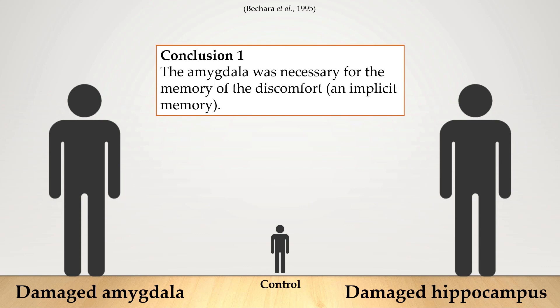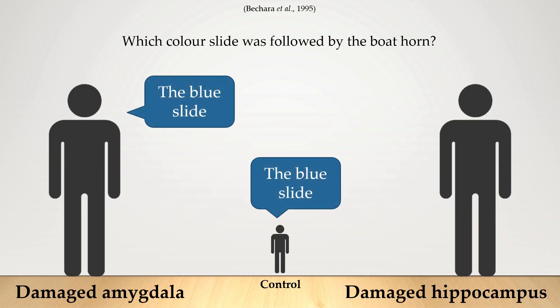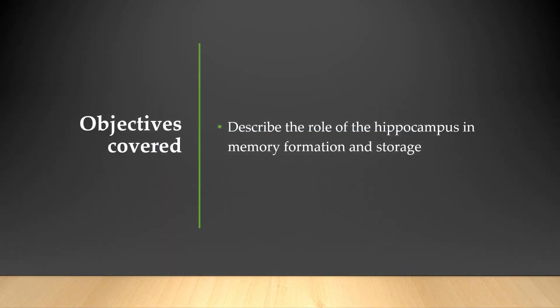Then they asked the participants: which color slide was followed by the boat horn? The person with the damaged amygdala said the blue slide, and so did the control person. However, the person with the damaged hippocampus said 'I don't know,' because the hippocampus was needed for explicit memory — memory of the color that produced that discomfort. It's pretty amazing to think of the things that we've learned from people with brain injuries, and also how specific the brain is when it comes to storing memories.